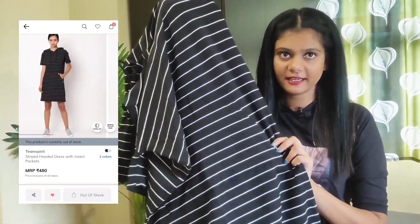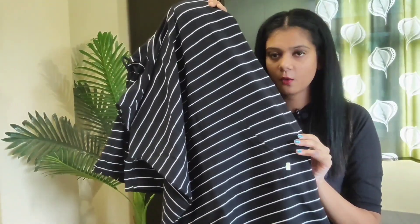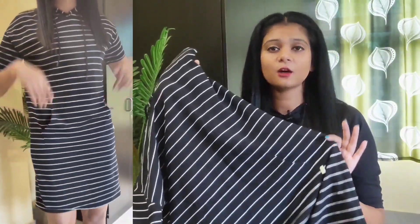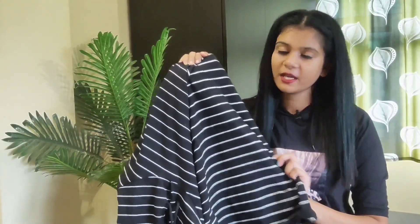Next one is also a hoodie dress, but it's in stripes — white stripe on black. It has a shirt pocket. I personally like that a hoodie dress on its own is very cool; you don't need to make more effort to style it. It's also a cotton and polyester blend fabric. It's also my size M. I bought it for only Rs. 300, which is a great deal.